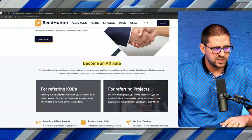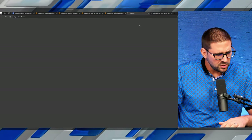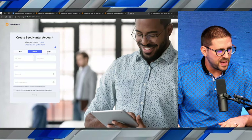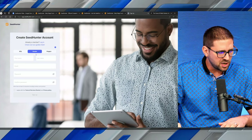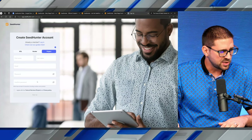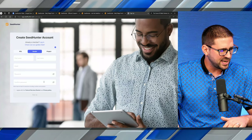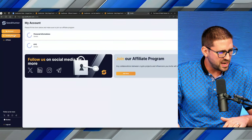All these links will be in the description of this video, which leads me to signing up — super easy. You go to SeedHunter.com and click on login. I've already created an account. All you have to do is click sign up and pick whether you're signing up as a KOL, or as a hunter — which is if you just want access to these projects and want to get in where the VC got in. You're going to want to register as a hunter. I'm going to log into my account, which I have already created and have been using.